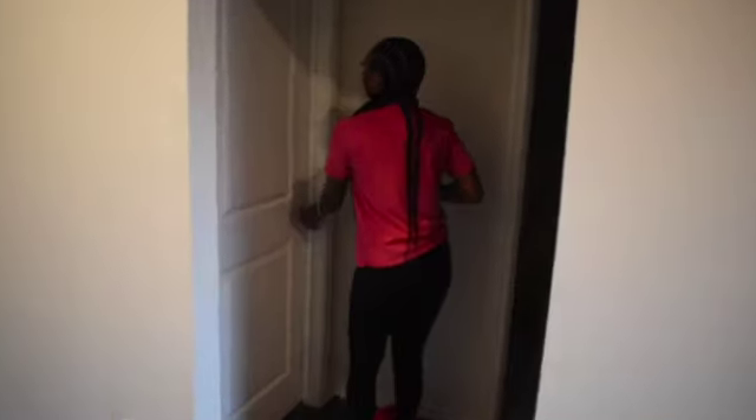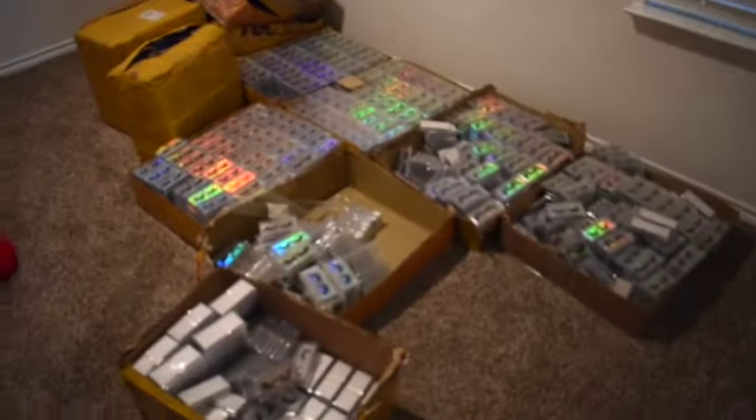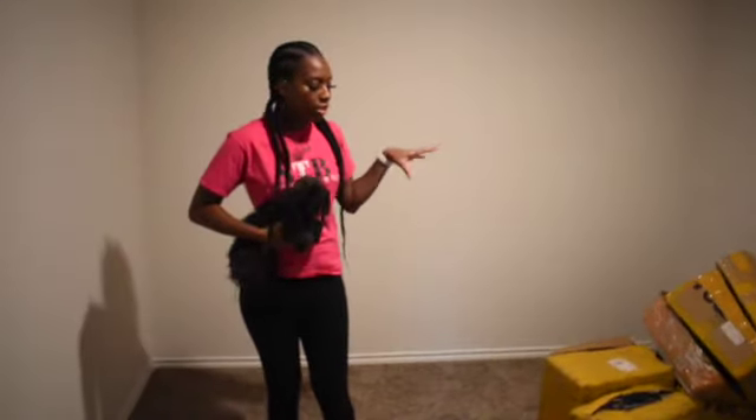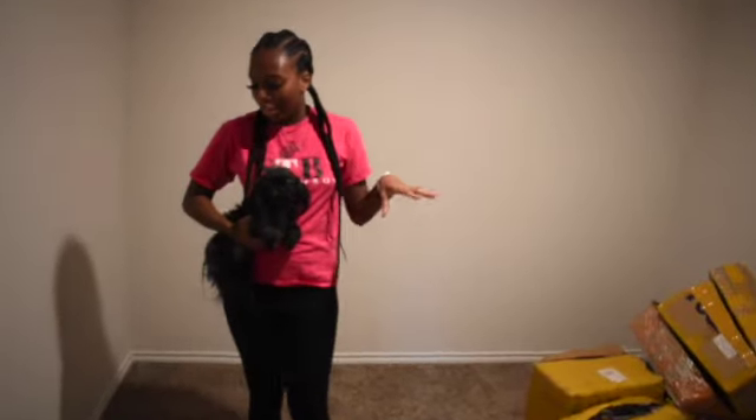Next we have the guest room, which is turning into another inventory room. I don't have anyone coming to stay over, so it's basically going to turn into my second business room. I've got my Cricut, my lashes, and there's a little closet in here that I can use to store more inventory.